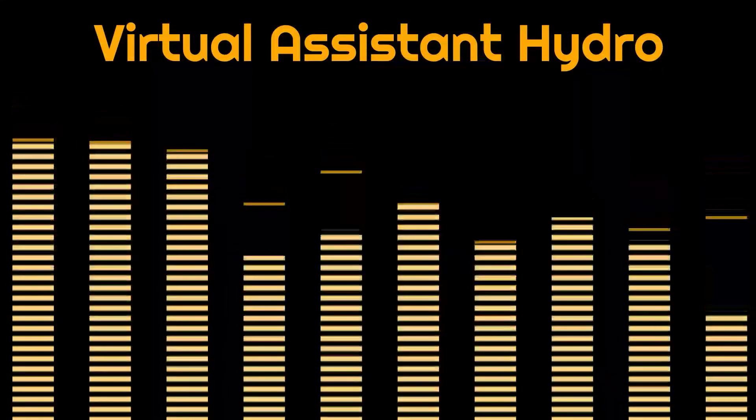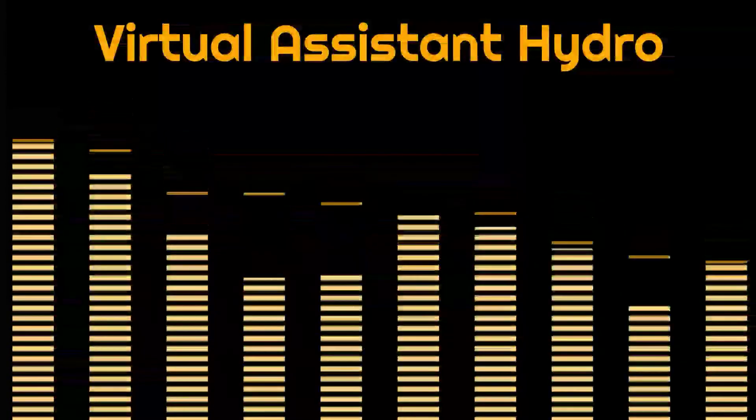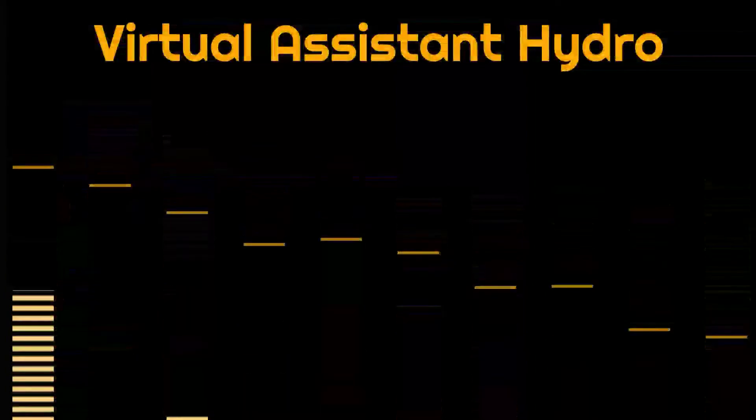Hello guys, welcome to our channel, the virtual assistant Hydro. In this video I will show you this amazing app.